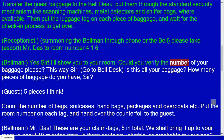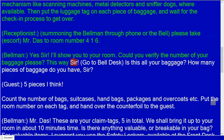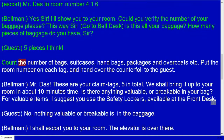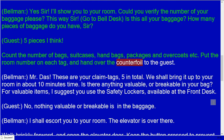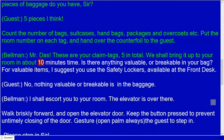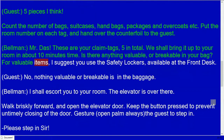Receptionist: Please take Mr. Dos to room number 416. Bellman: Yes, sir. I'll show you to your room. Could you verify the number of your baggage, please? This way, sir. Is this all your baggage? How many pieces of baggage do you have, sir? Guest: Five pieces, I think. Count the number of bags, suitcases, packages, and overcoats, put the room number on each tag, and hand over the counter foil to the guest. Bellman: Mr. Dos, these are your claim tags — five in total. We shall bring it up to your room in about 10 minutes.